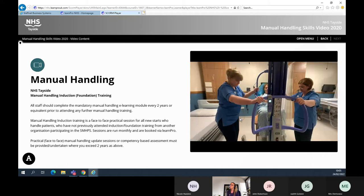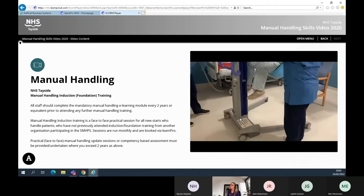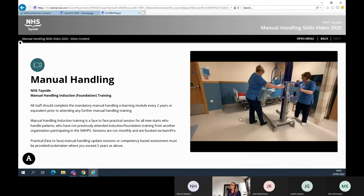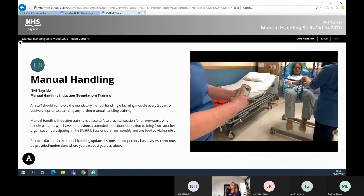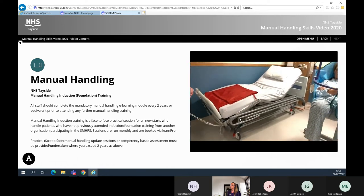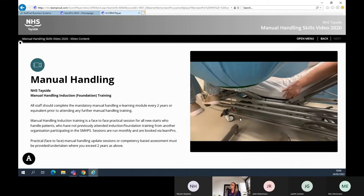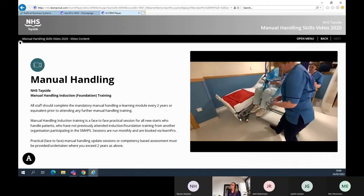Nurses manoeuvre the hoisted patient by standing at either side of the hoist to share the load efficiently. Ensure the hoist legs are closed when transferring — this enables the wheels to travel in one direction, thus minimising swing. Prepare the receiving surface, in this case a profiling bed, by using the handset of the bed and provide a slide sheet to enable the patient's heels to glide into position. Align the patient's bottom between the angle gauges on the bed to achieve the optimum position, so the patient gets full benefit of the profiling properties of the bed.